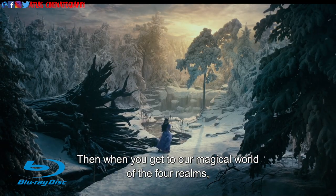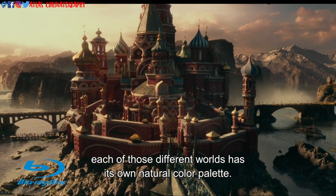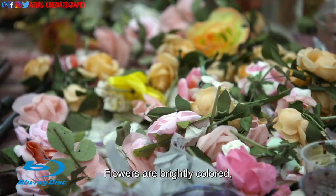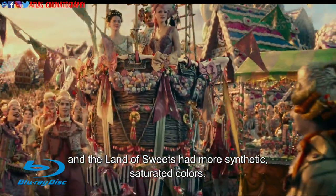When you get to our magical world of the four realms, each of those different worlds has its own natural color palette. The land of ice and snow, of course, would be whites and icy blues. Flowers are brightly colored, and the land of sweets uses more synthetic, saturated colors.